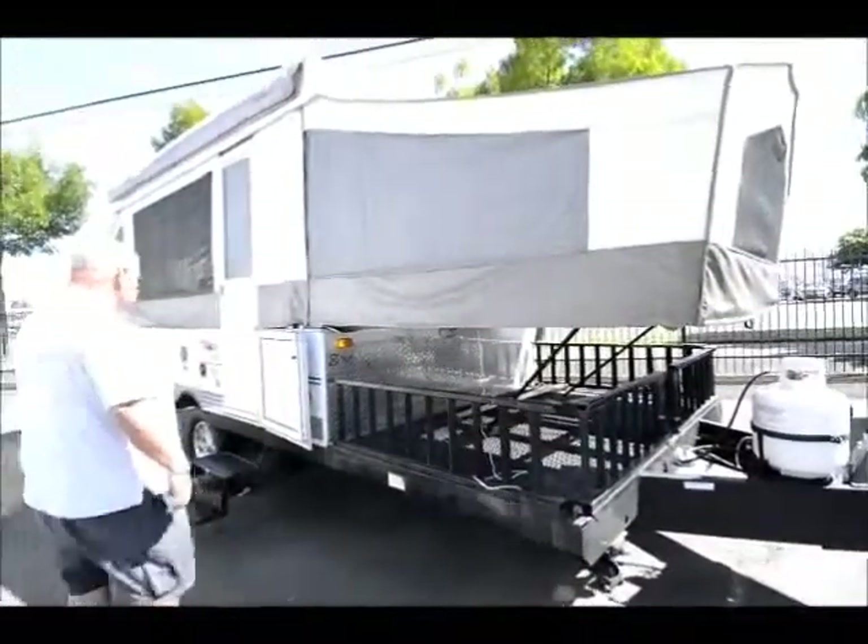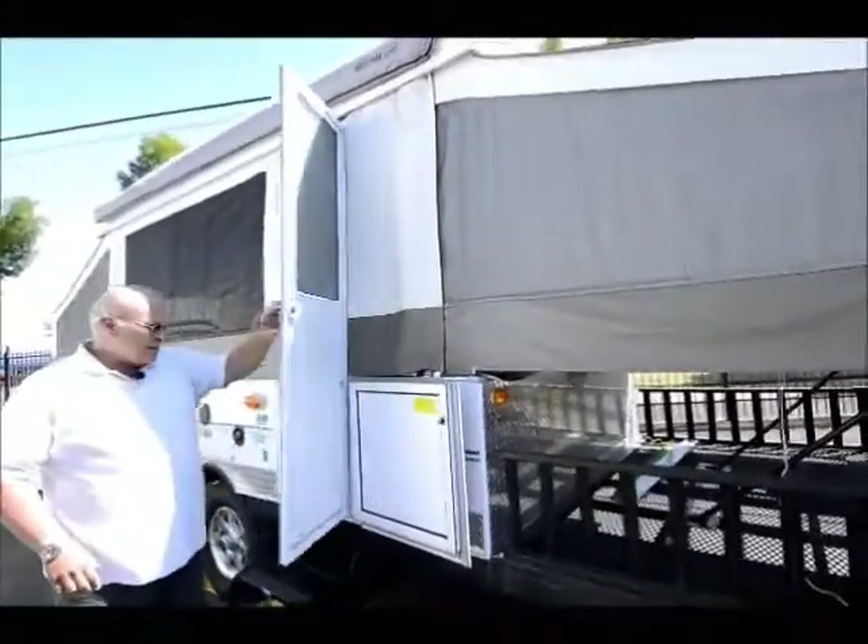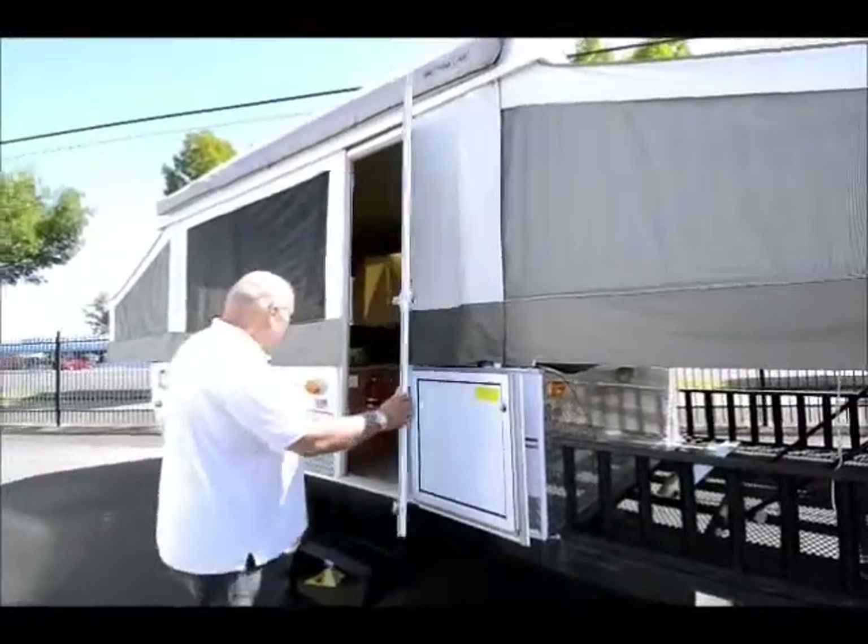One thing I like about tent trailers is they're actually two bedrooms. You got a bedroom up front and a bedroom in the back. Now we're going to come inside.